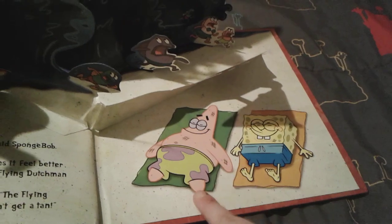Boom — there is the Flying Dutchman! You can see a load of fish including Larry the Lobster running away from him. Everyone is really afraid of the Flying Dutchman. There's a fish in a lifesaver pool ring, fish running out of the water, a guy with a surfboard, and then there's SpongeBob and Patrick still relaxing on the beach — how cute are they!